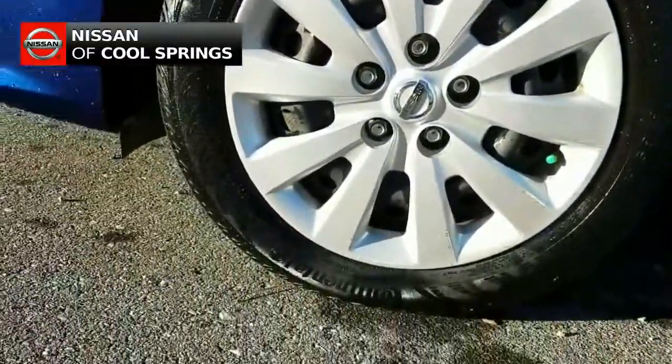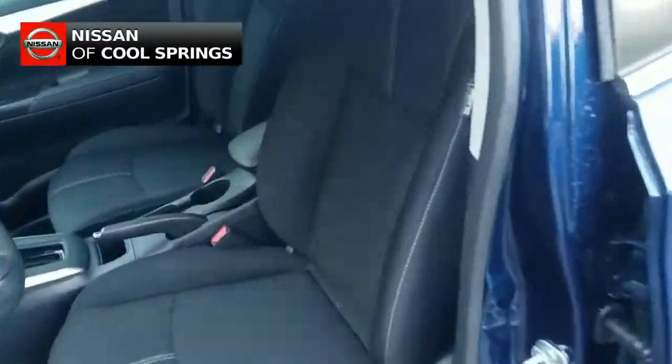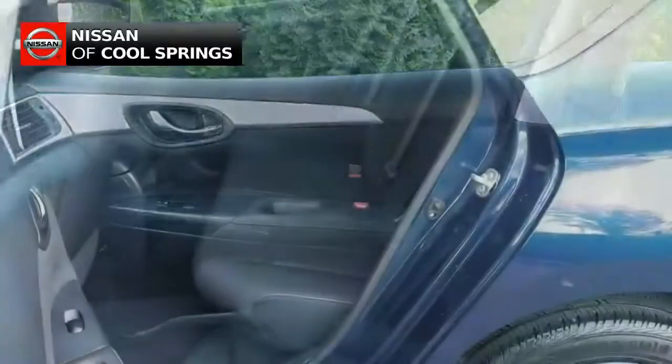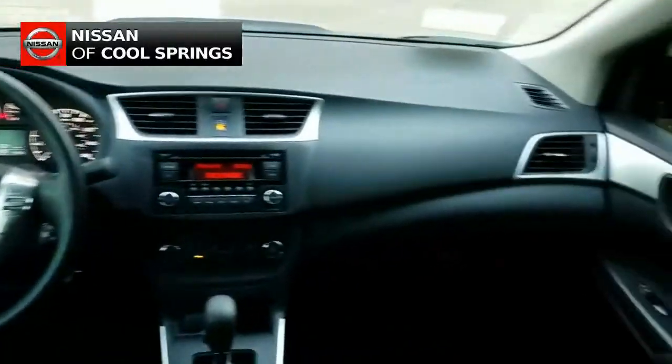External features include power side view mirrors and premium wheel covers. As we take a look inside, we see a pristine dark grey cloth interior with front bucket seats and plenty of room in back for three more passengers.